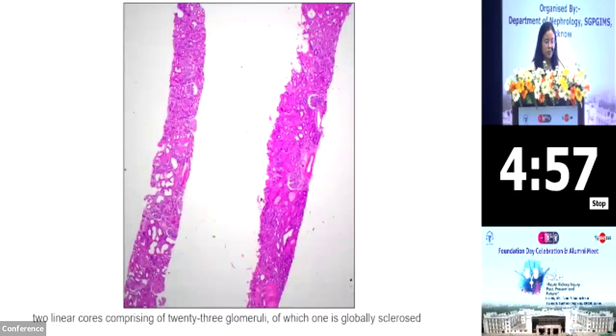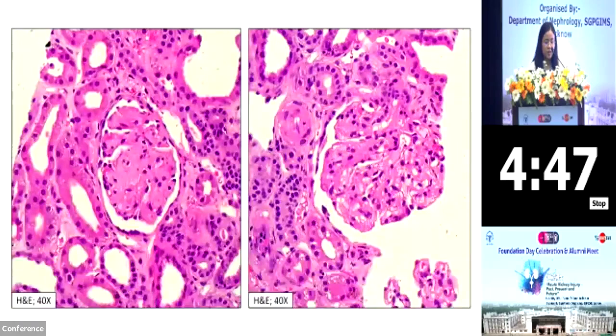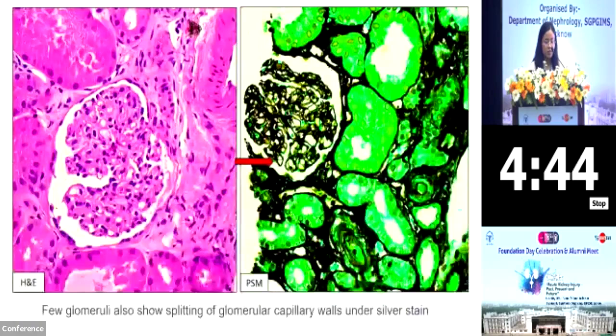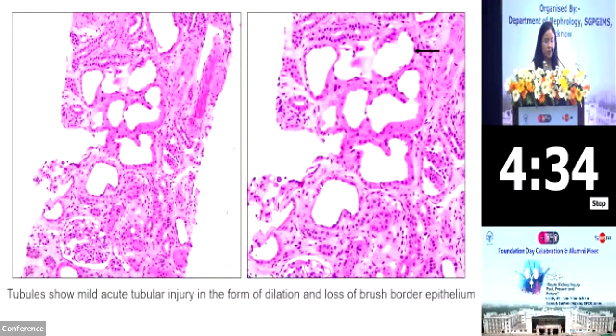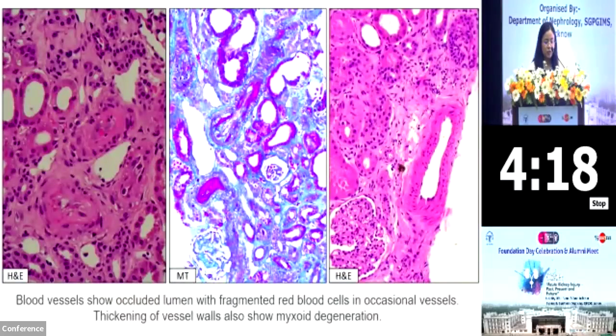We received two linear cores comprising 23 glomeruli, one of which was globally sclerosed. Few of the glomeruli displayed bloodless capillary loops with fibrillary and foamy appearance. Few glomeruli also showed splitting of the glomerular capillary walls, as marked by the red arrow, which was prominent under the silver stain. Tubules showed mild acute tubular injury in the form of dilation and loss of brush border epithelium, as marked by the black arrow. There was mild lymphomononuclear inflammatory infiltrate in the interstitium, and blood vessels showed occluded lumen with fragmented red blood cells in occasional vessels. Thickening of vessel wall was also seen along with myxoid degeneration.